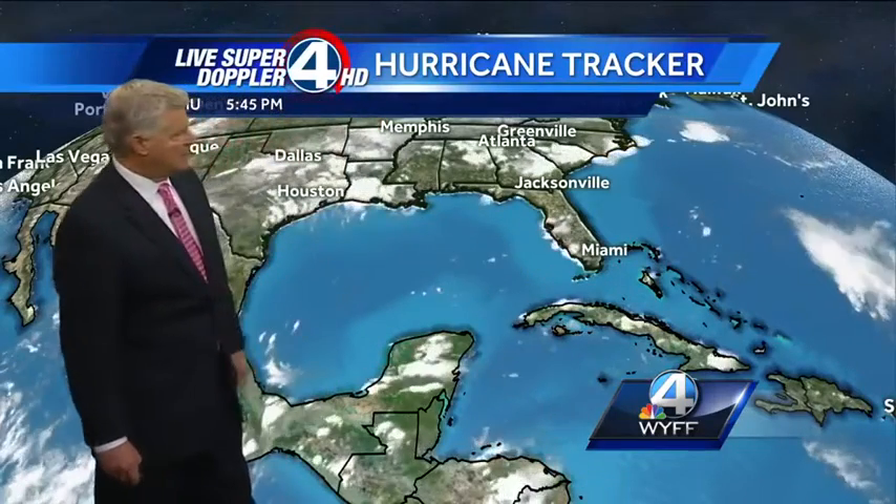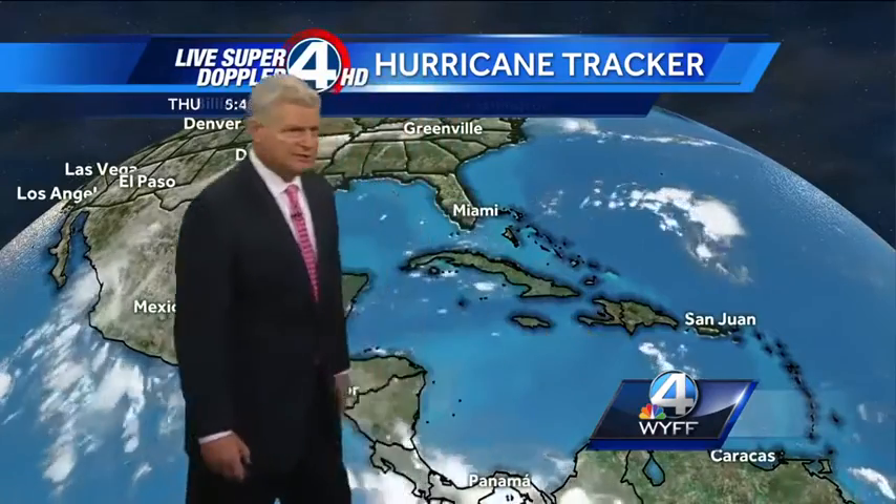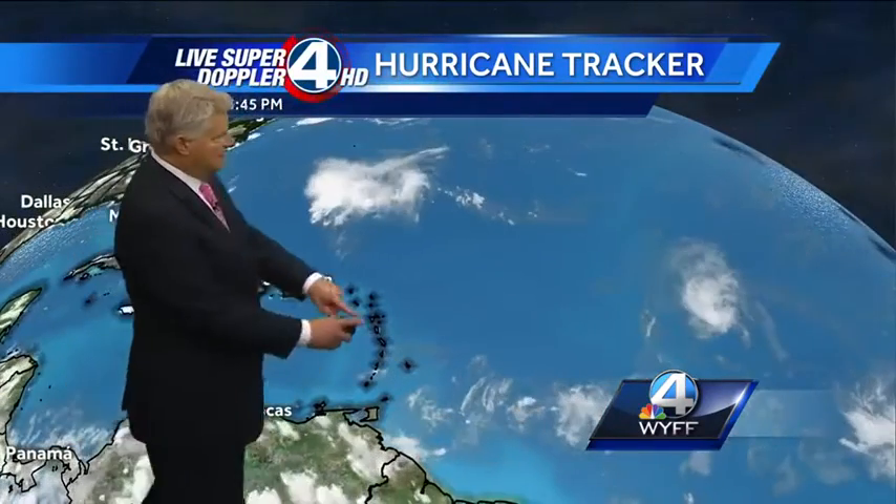How about the tropics? The Gulf of Mexico, the Western Caribbean, the Western Atlantic, very, very quiet all the way through the Lesser Antilles, looking pretty nice. The island chain looks fantastic.